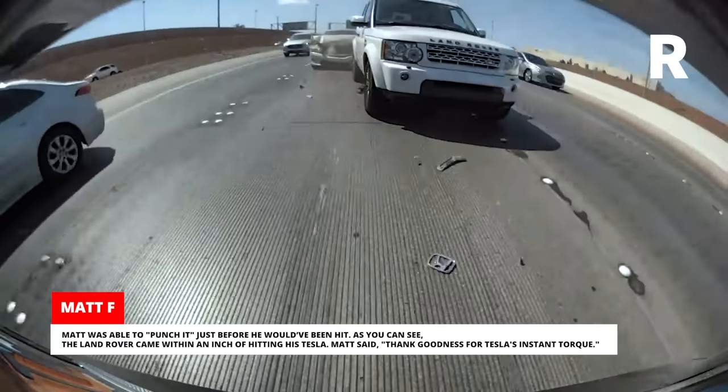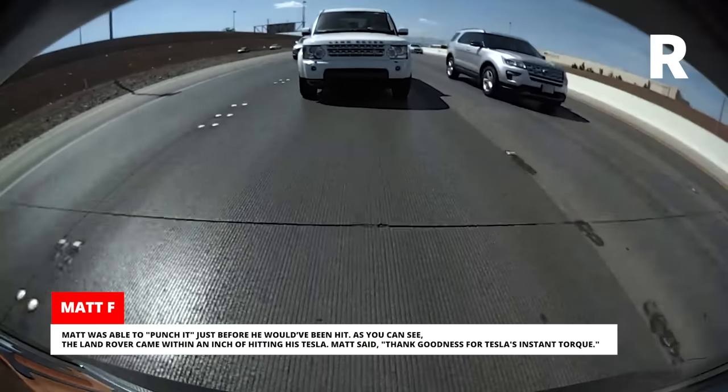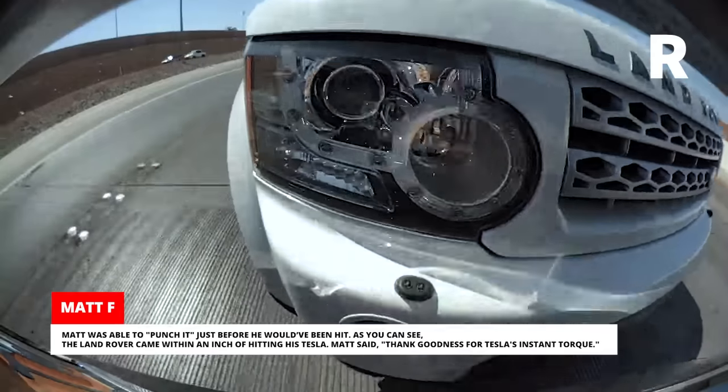Matt was able to punch it just before he would have been hit. The Land Rover came within an inch of hitting his Tesla. Matt said, 'Thank goodness for Tesla's instant torque.'